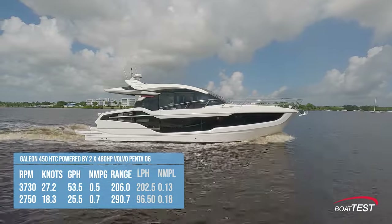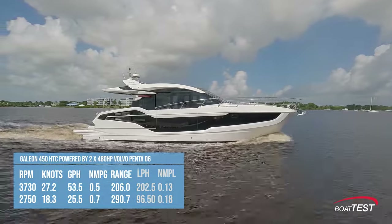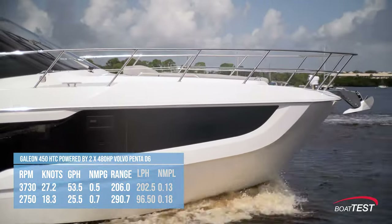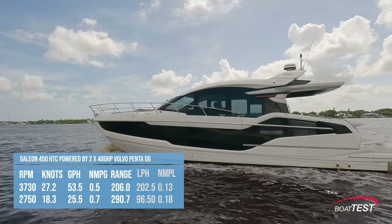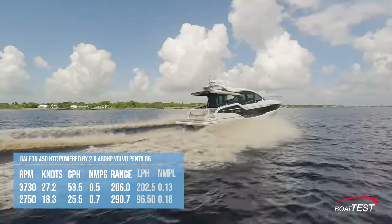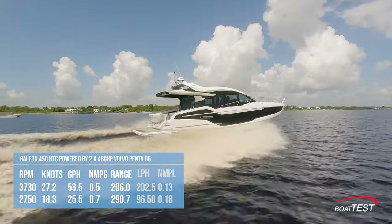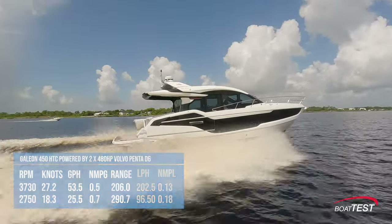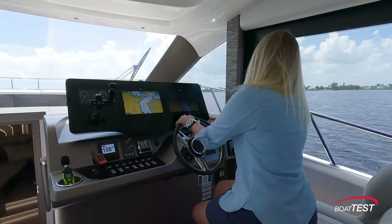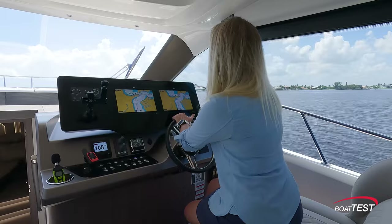The best cruise was at 2,750 RPM and 18.3 knots. At that speed the 25.5 gallons per hour fuel burn translated into 0.7 nautical miles per gallon, giving the 450 a range of 290 nautical miles while still holding back a 10% reserve.